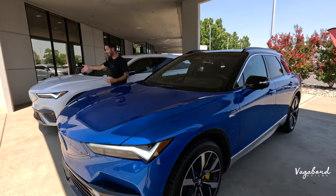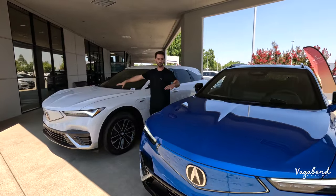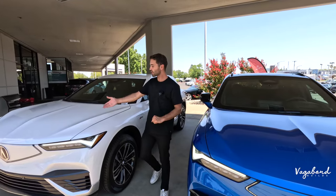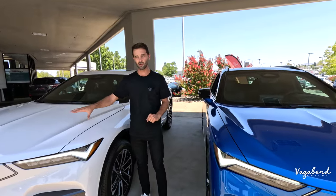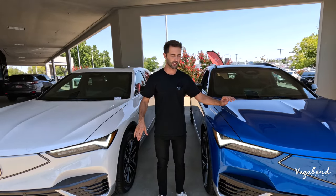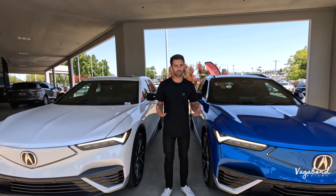To my right I have the A-Spec rear-wheel drive — the lower trim. You only get two trims, and then you have the Type S, the higher trim. The A-Spec is coming in at around $66,000 and some change, and the Type S is coming in at around $75,000 and some change. I'm going to show you what you get for the differences in price.